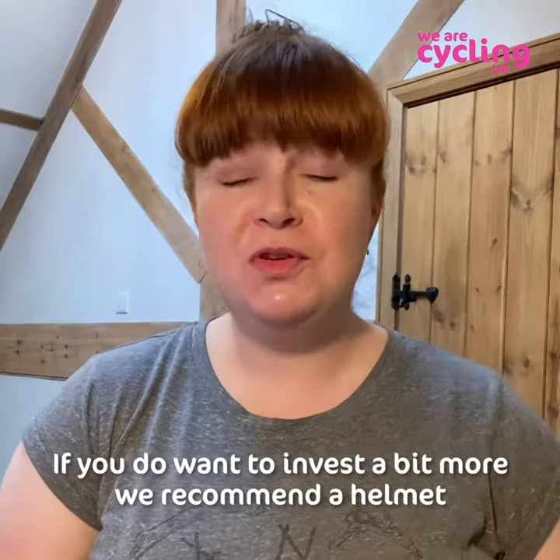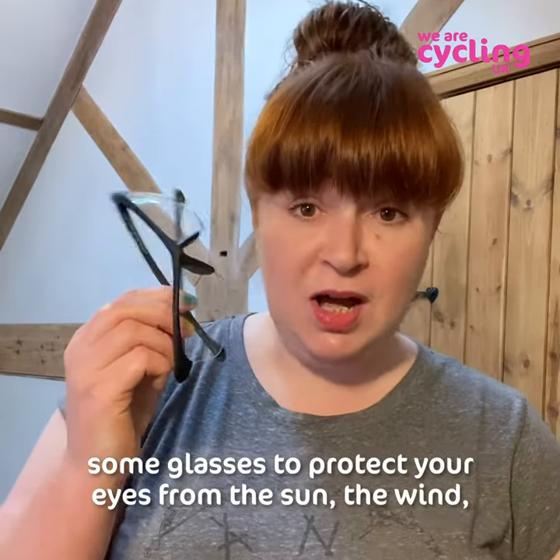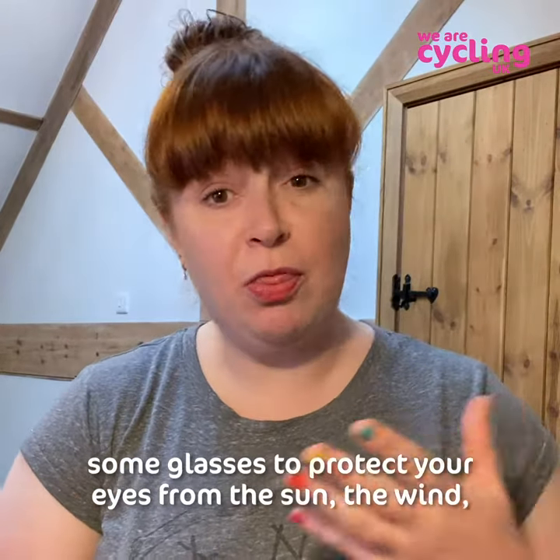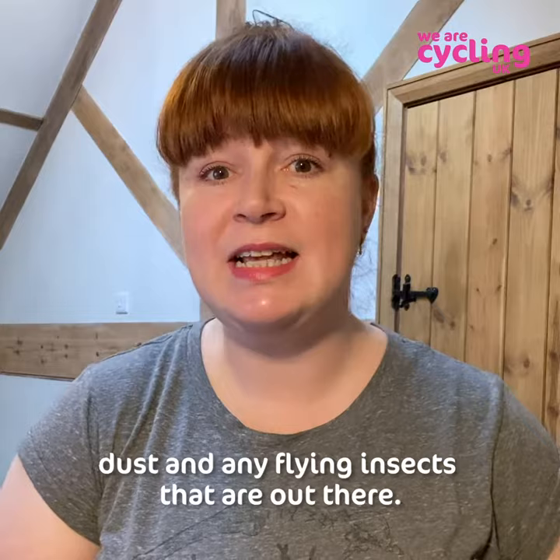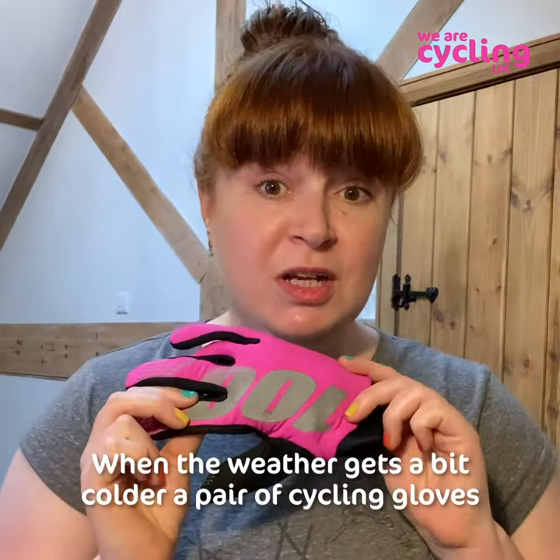If you do want to invest a bit more, we recommend a helmet, particularly if you're going to be riding off-road, some glasses to protect your eyes from the sun, wind, dust, and any flying insects out there. When the weather gets a bit colder, a pair of cycling gloves can be good for keeping your hands warm.